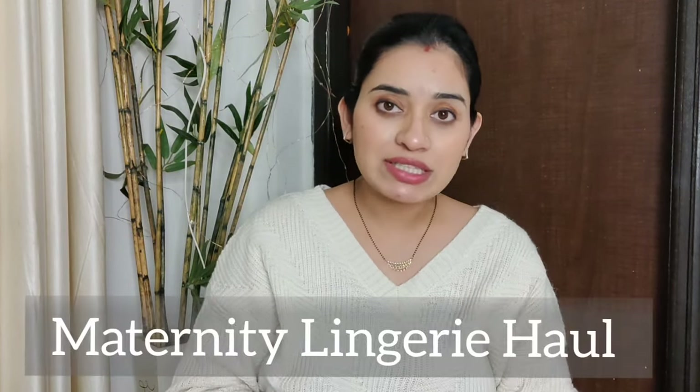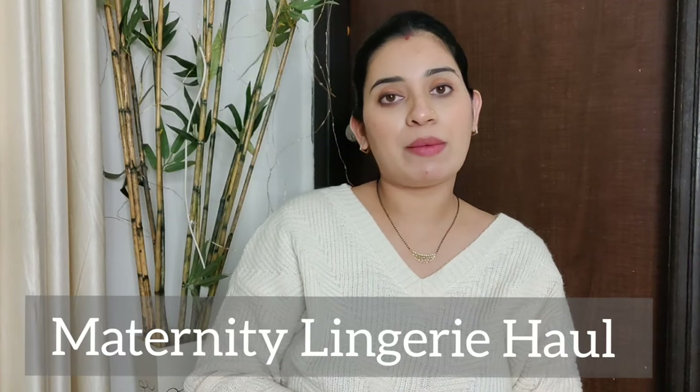Hi everyone, welcome back to my YouTube channel! Today I am going to show you a very informative, important, and helpful video. So do not skip any part of this video, and if you find it helpful please do share it with your loved ones.